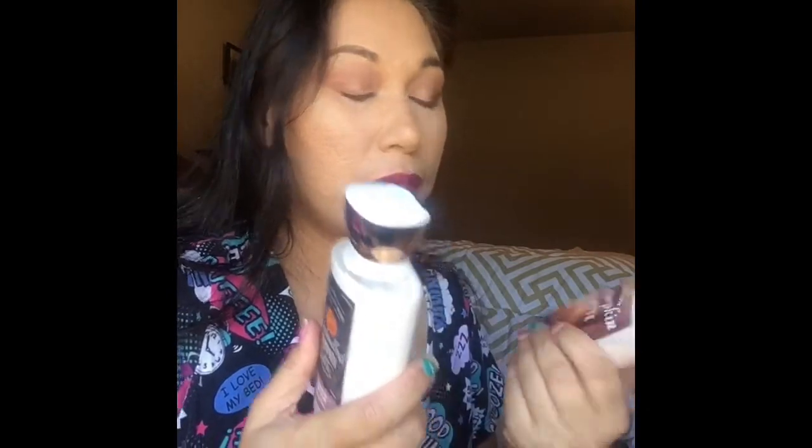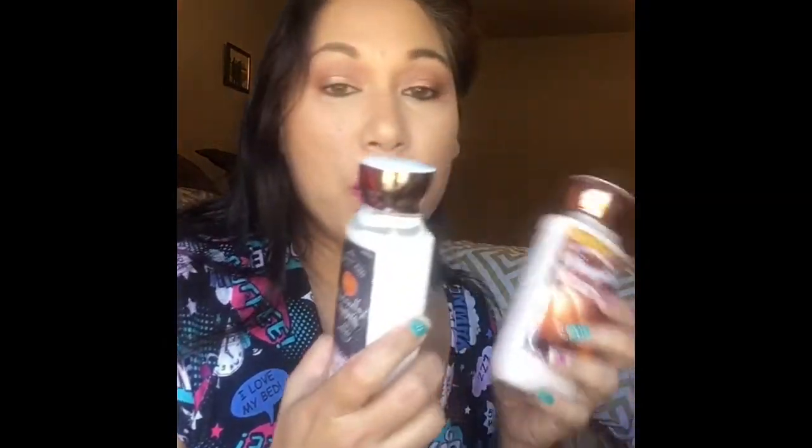Coming to you guys with another pumpkin scented body product review. The first review was from Bodycology; this one is from Bath & Body Works.